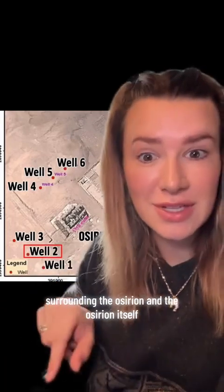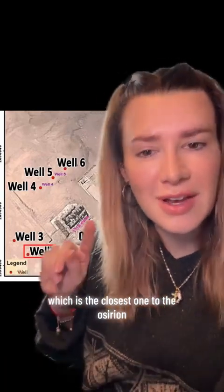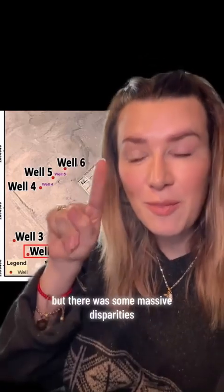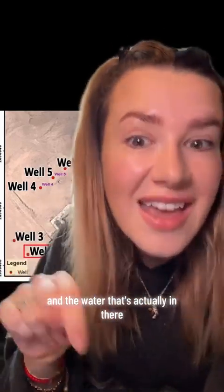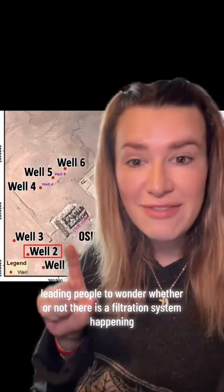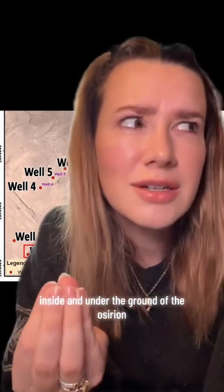On to the chemical analysis — these are the six wells that they tested surrounding the Osirion and the Osirion itself. It was interesting that well two, which is the closest one to the Osirion, and the Osirion water itself had the most similar results. But there were some massive disparities between the surrounding wells and the water actually inside, leading people to wonder whether there is a filtration system happening inside and underground the Osirion.